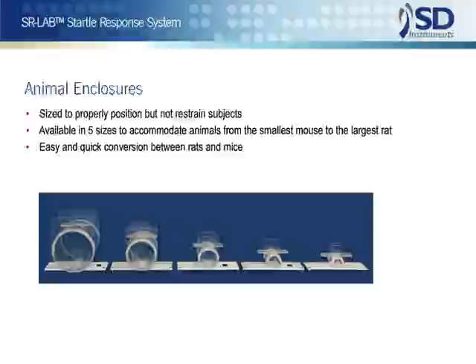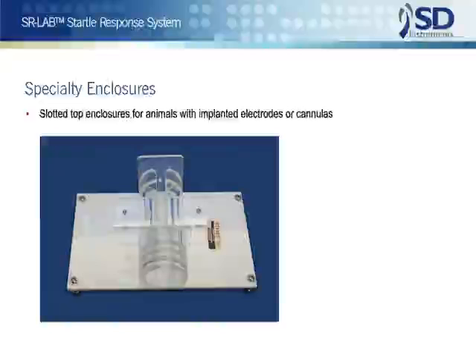Animals for testing are placed in enclosures which are sized to properly position but not restrain the subjects. To ensure the correct fit, five sizes are available to accommodate animals from the smallest mouse to the largest rat. Enclosures are easily interchangeable, so conversion from large to small animals can be accomplished in just seconds.